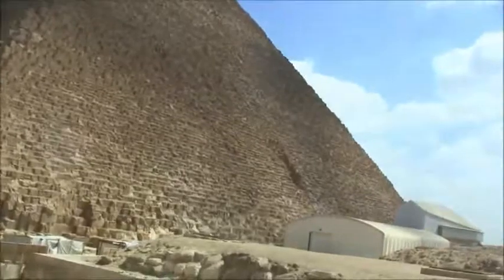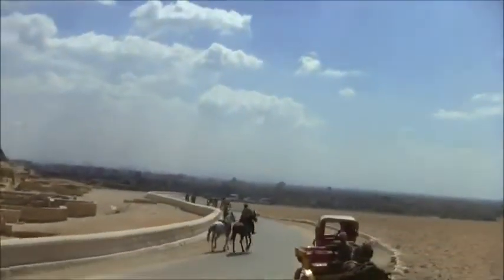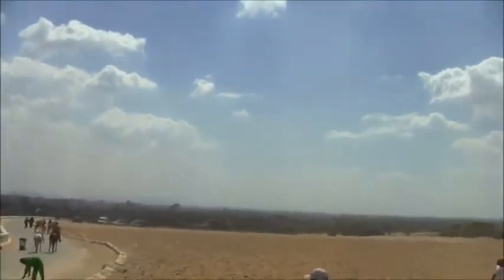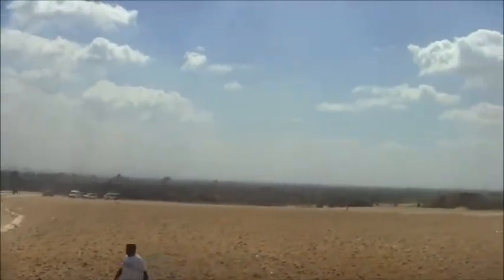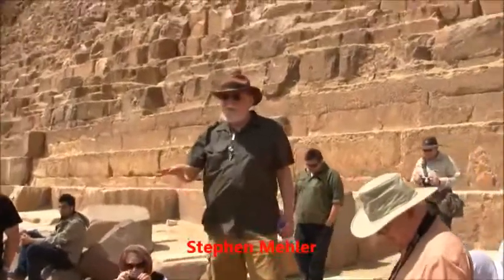So leaving the Great Pyramid behind, Cairo in the background, and heading towards the second pyramid, Khafre, so called. These are pavement stones. This was purposely laid to level the plateau. This is artificial stone, everything you see.